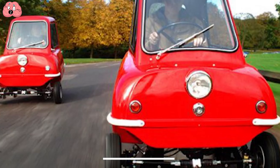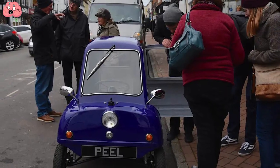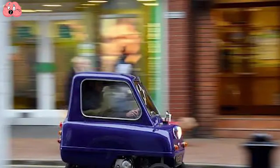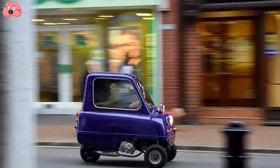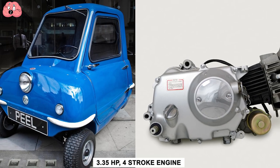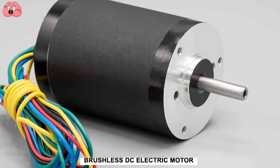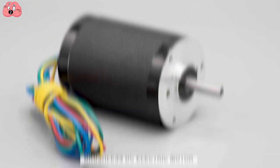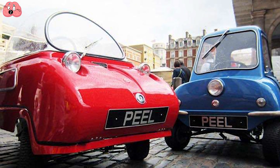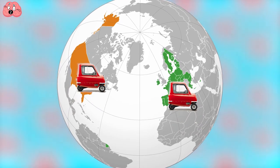Despite its limitations, it did acquire a fan base, so they released a new version in 2011 — one that runs on a 49cc, 3.35 HP four-stroke engine. Lovers of the environment can opt for the 0.8 kW brushless DC electric motor. Whichever you pick, you get a top speed of 28 miles per hour. They're road legal in both the USA and Europe, so enjoy.